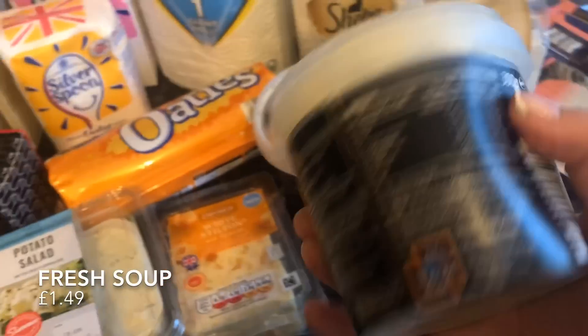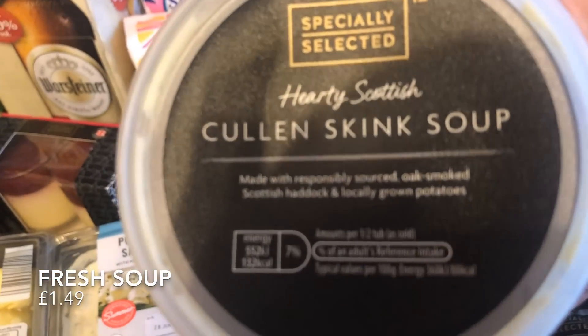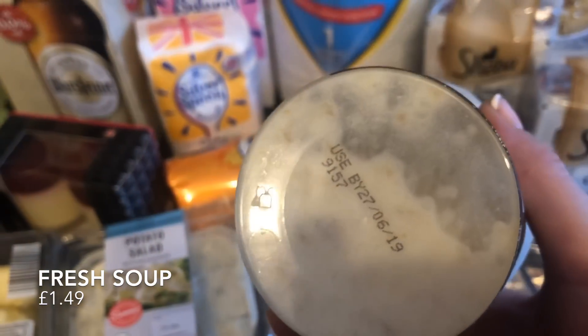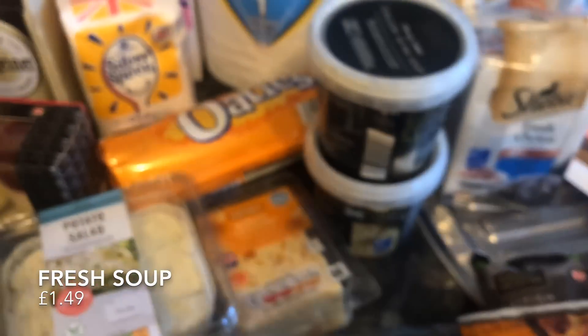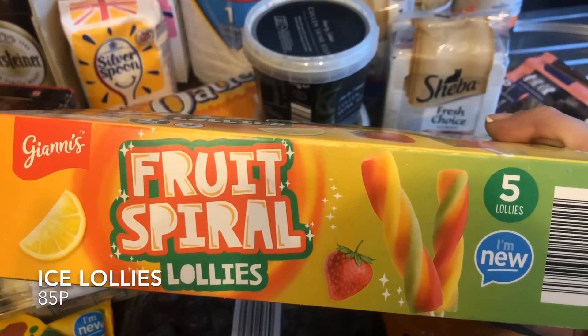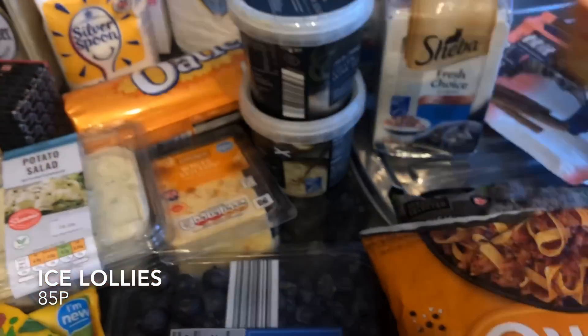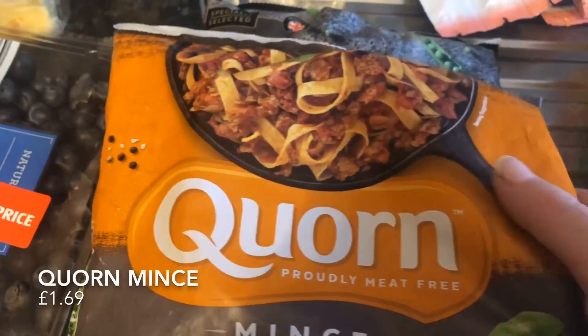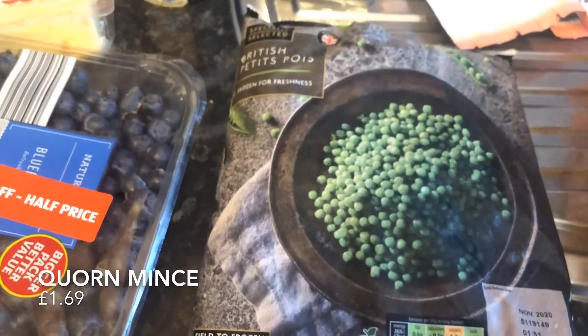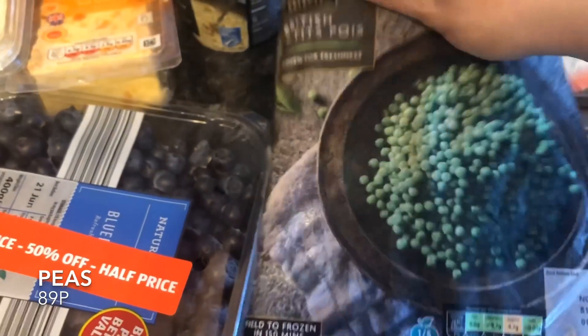I picked up some fresh soup — I usually make my own, and I've got a great recipe for cullen skink soup on the channel, but I'm not going to have a great deal of time this week so I got two just to take into work. I've had this before and it's wonderful. Some ice lollies just for the freezer for a warm day. And a bag of frozen corn — really versatile — and my usual big bag of peas, which we go through like you wouldn't believe.